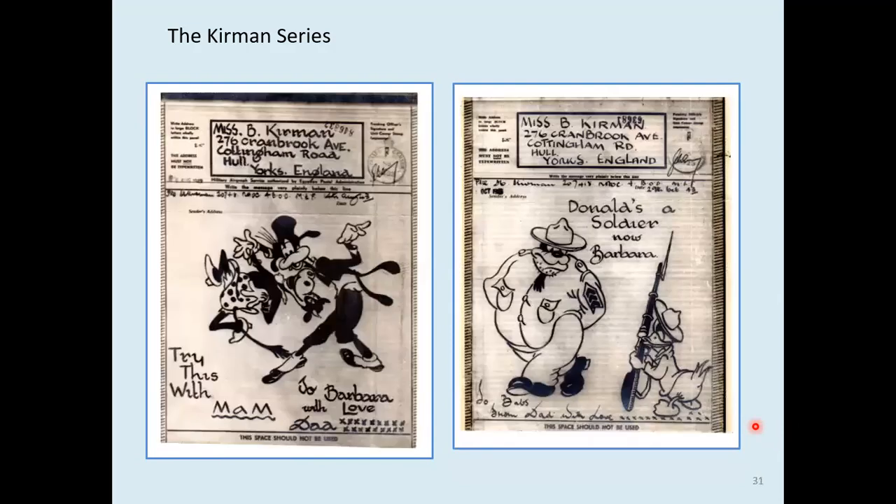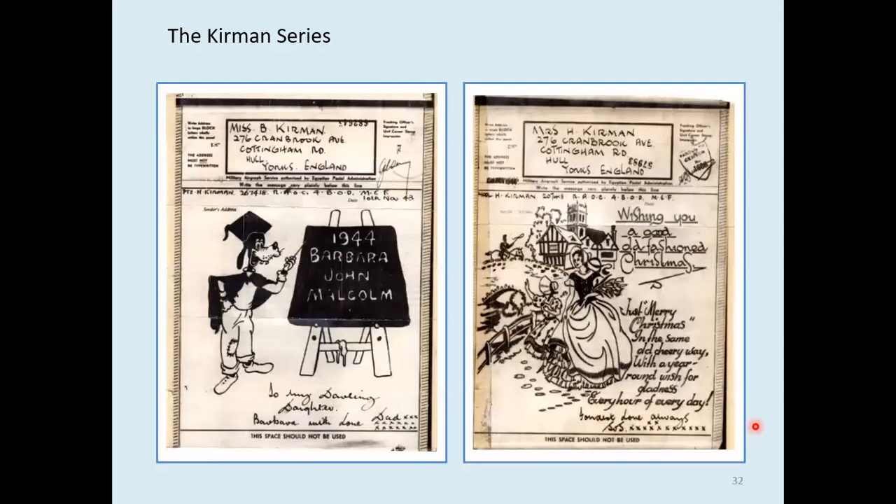Goofy and Clarabelle dancing — 'try this with Mum'. And Donald Duck joins the army — Donald's a soldier now. Two rather different ones from November 1943, looking forward into '44. This is the first mention of boys' names and I wonder whether these were younger brothers. We have nothing to tell us. And the old-fashioned Christmas greeting is to his wife.